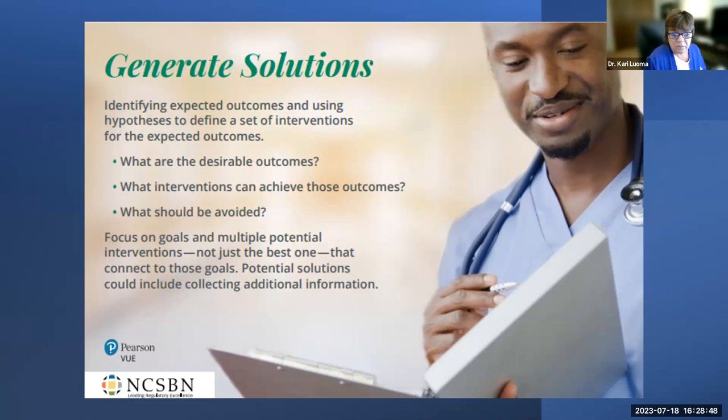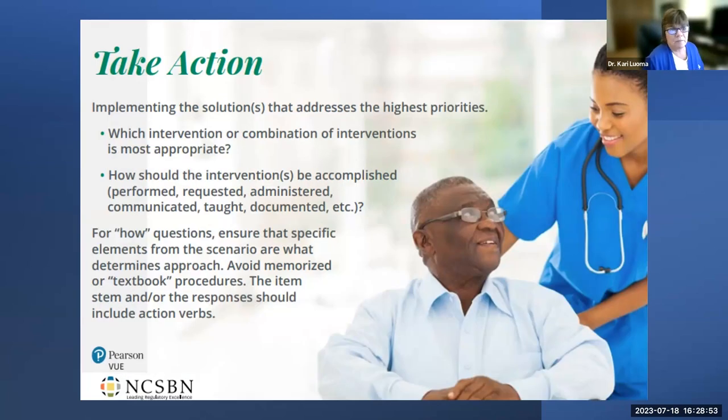Taking actions is implementing the solutions — what intervention or combination of interventions is most important, and how should they be accomplished? Actions include performing skills or procedures, administering medications, protecting clients, family, and staff, collaborating with the team, delegating to the appropriate person, communicating, documenting, and teaching the client or family. Professional, legal, and ethical behavior must be demonstrated throughout.